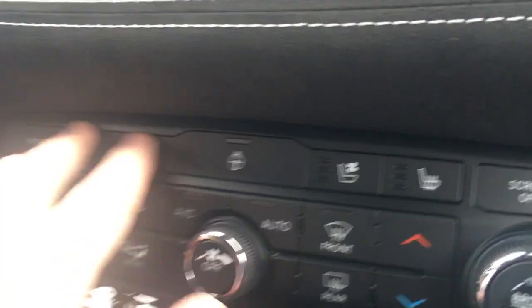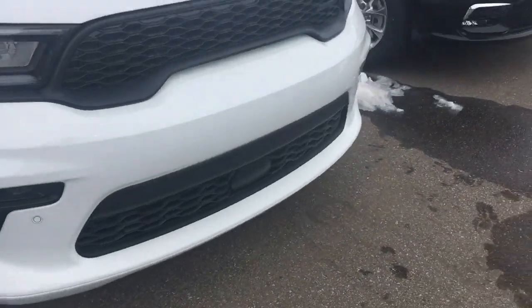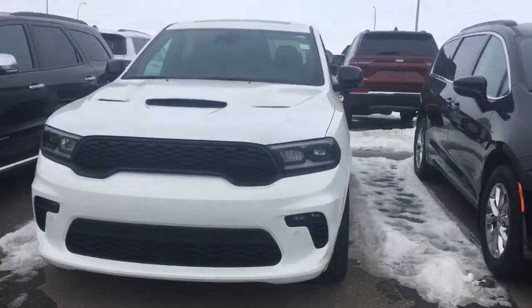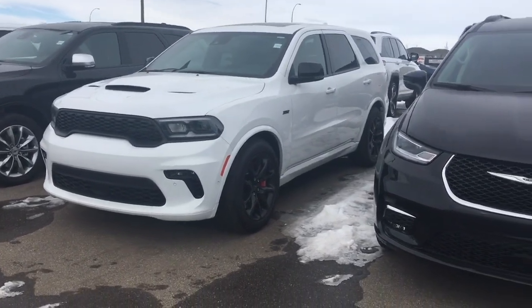On the passenger side, there's a glove compartment with the owner's manual, a power outlet, and side storage. The vehicle also features heated and cooled seats. Without further ado, that brings us to the end of the review of the 2022 Dodge Durango SRT 392. Thanks for watching — I'll see you next time. Bye!